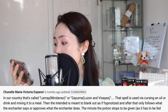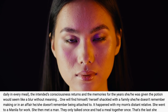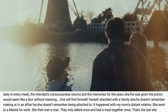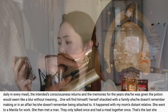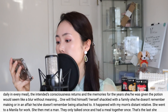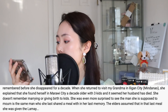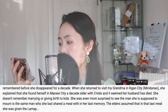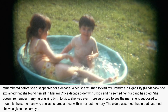"After that, the person only follows what the enchanter says or approves. The minute the potion stops being given — as it has to be fed daily in every meal — the person's consciousness returns, and the memories for the years they were given the potion seem like a blur without meaning. One will find themselves shackled with a family they don't remember making. It happened with my mom's distant relative. She went to Manila for work, met a man, they only talked once and had a meal together once — that's the last thing she remembers before she disappeared for a decade. When she returned, she found herself in Marawi City, a decade older with three kids, and her husband had died. She doesn't remember marrying or giving birth."